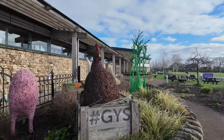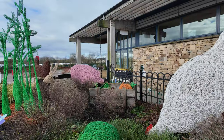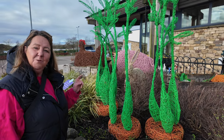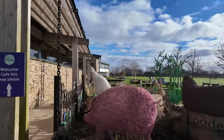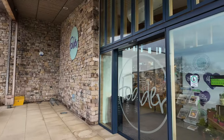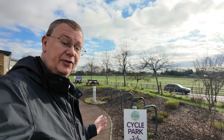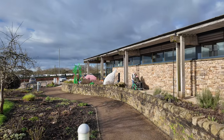They've got an Easter-themed wicker display here at Fodder — there are big chickens, a rabbit, and a carrot. How good is this? They're really clever. The shop is open 9 to 5, Monday to Sunday, and the cafe is open 9 till 4:30, Monday to Sunday, with last orders at 4:15. If you've arrived by cycle, there's a place here to store your bike while you have a look around or pop into the cafe.